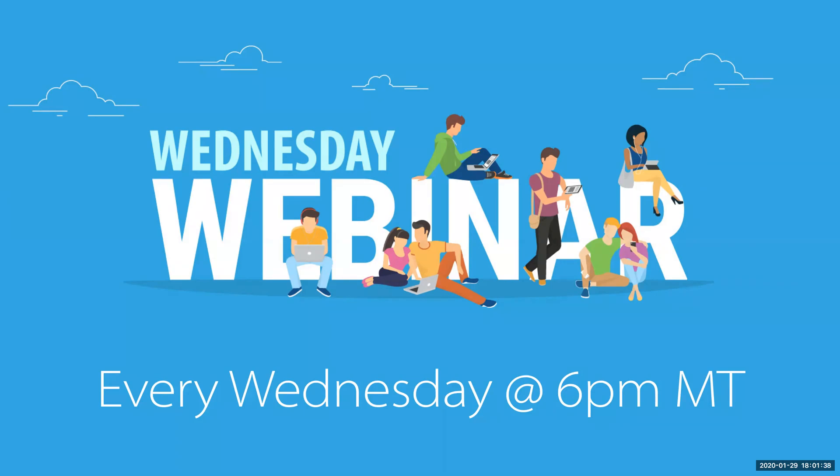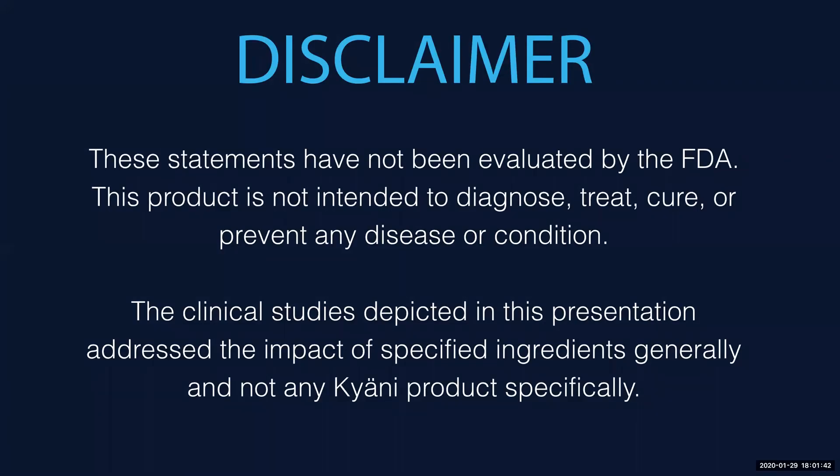Let's get started by showing a disclaimer here. These statements have not been evaluated by the FDA. This product is not intended to diagnose, treat, cure, or prevent any disease or condition. The clinical studies which I will be going through depicted in this presentation address the impact of specified ingredients generally and not any Kayani product specifically.